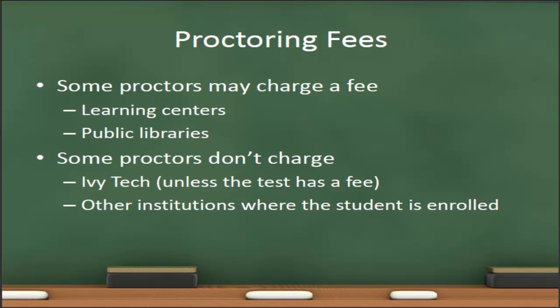There are two types of fees associated with testing: the test fee and the proctor fee. Not all tests have a testing fee; however, if students are required to take a commercial certification test for their course, those tests generally have a fee involved. The proctor fee is separate and is charged by the institution or individual providing proctoring services. An Ivy Tech testing center will not charge a proctor fee as long as the student is enrolled at Ivy Tech. Other academic institutions where the student is enrolled will generally not charge a fee either. However, learning centers, commercial learning centers, and public libraries generally do have a fee for proctoring services.